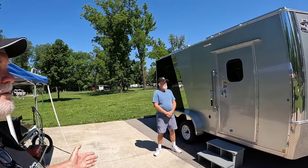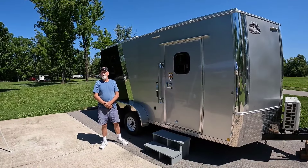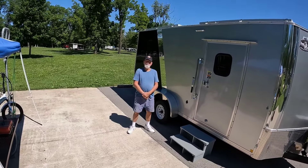How long have you had this trailer? About three years. It looks brand spanking new! I try to keep it up — I do keep it under a shelter at the house, so it stays out of the elements pretty much.